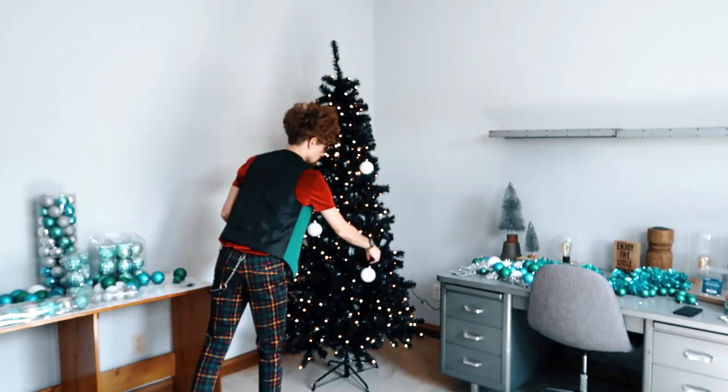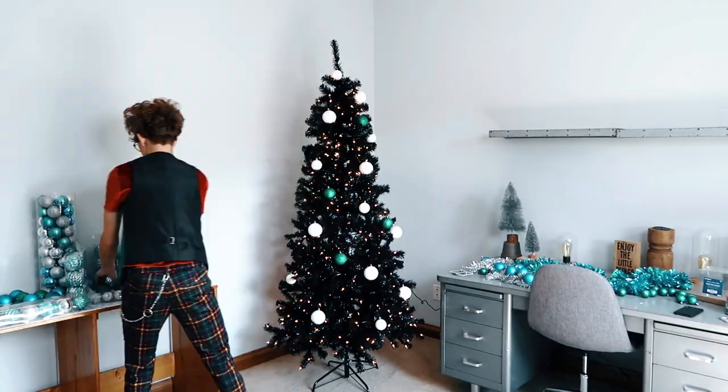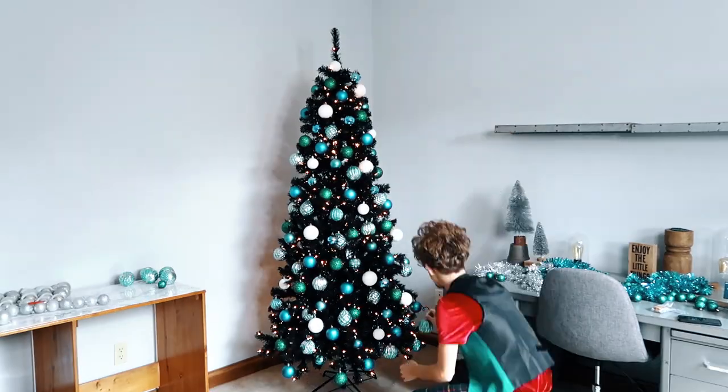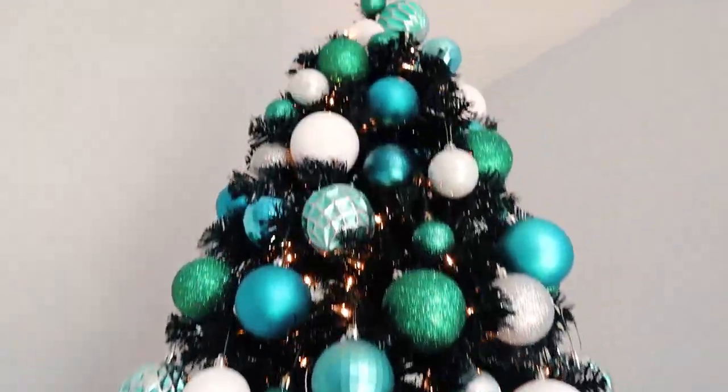I like to place an ornament on literally every bristle of every branch. I love that it's not traditional at all. Like, who does a black tree? I do!